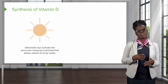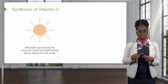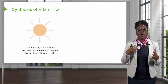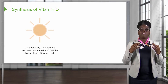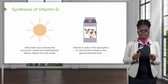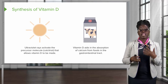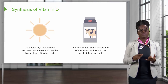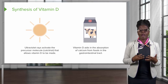The final and very important function of the skin is the synthesis of vitamin D. Ultraviolet rays from the sun activate the precursor molecule known as calcitrol, which allows for vitamin D to be made in our body. Vitamin D is absolutely essential for the absorption of calcium that we intake from our foods into our gastrointestinal tract. From there, it can be used for building bone and for other processes in the body that require calcium.